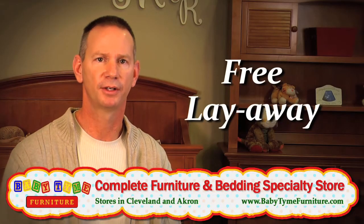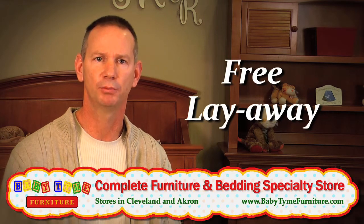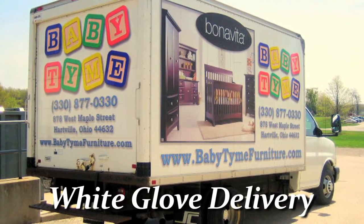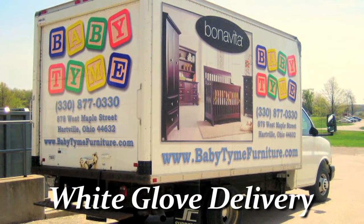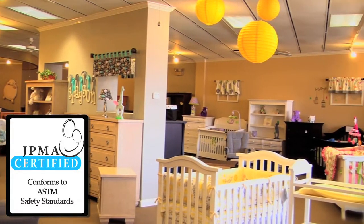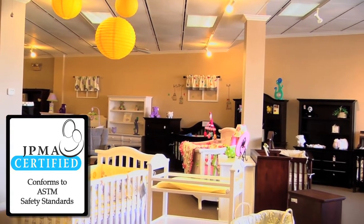We offer free layaway to all of our customers for any length of time they need. We don't limit you to just one month or two months or three months — we'll hold it here for as long as you need. We offer delivery service that's white glove from start to finish, done by our family. All of our furniture is certified, and we believe your baby should be in the safest furniture you can buy.